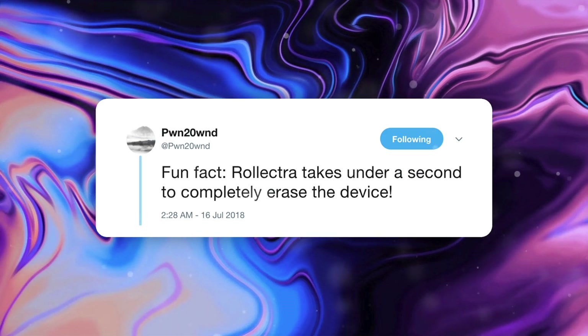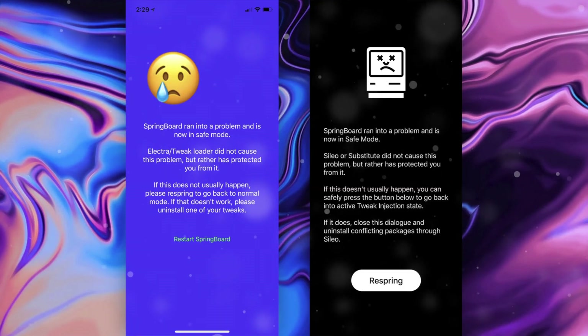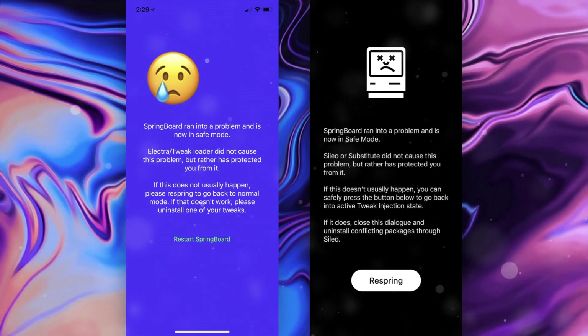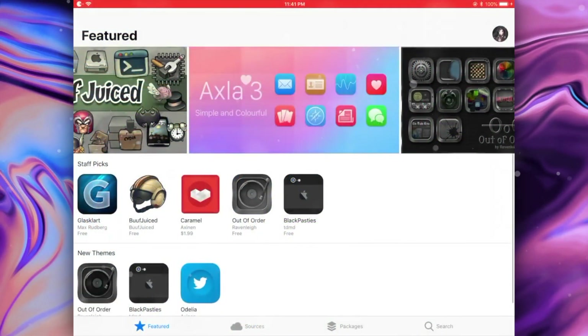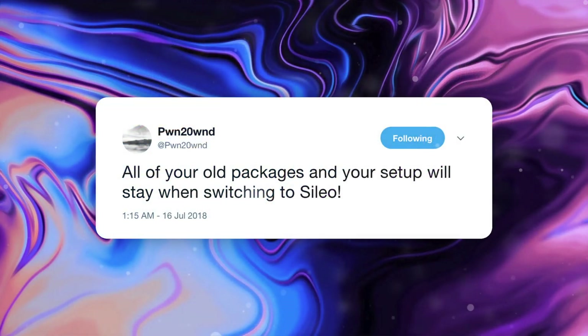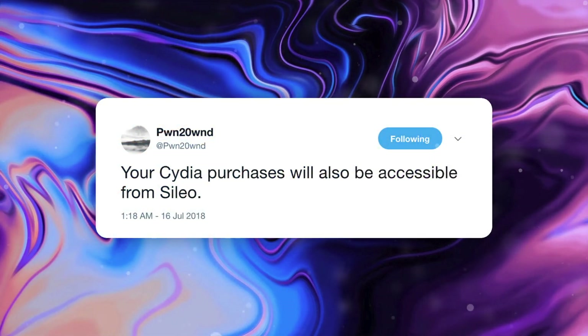Coolstar says Safe Mode and Substitute will both be getting updates on Rolectra shortly. Substitute will be getting a long-needed stability fix, and Safe Mode will be getting a very needed redesign. So those are just a couple things coming very soon. Now let's talk about compatibility with this new package installer. The great thing is it sounds like this new package installer, as well as the transition over to it, is going to be pretty much seamless. Pwn2Own says all of your old packages and your setups will stay when switching to Silo. He also notes that Cydia purchases will be accessible from Silo, something not natively supported even within Cydia right now on iOS 11.